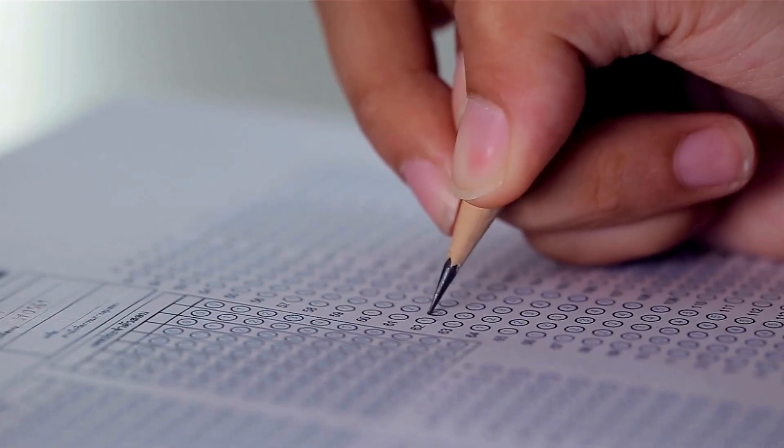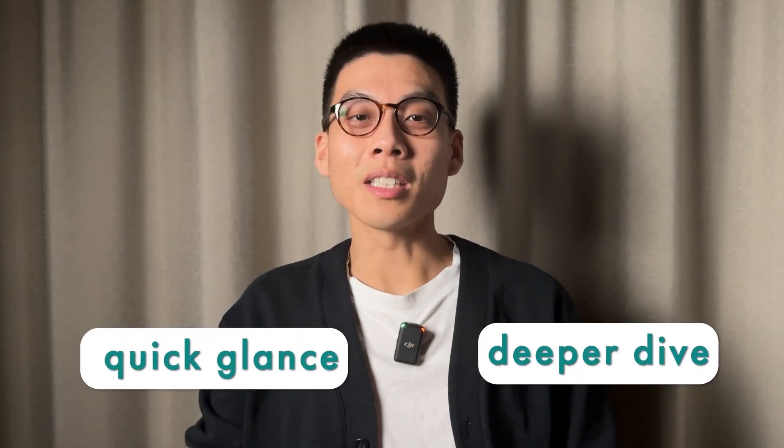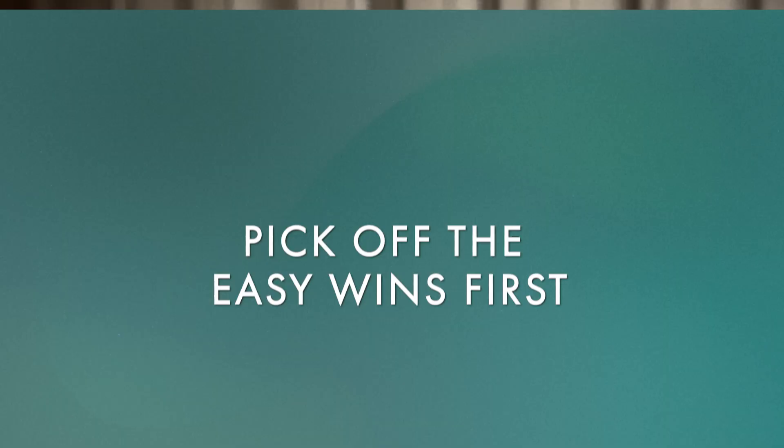Unlike school tests that might start easy and get harder, AWS throws questions at you in a random mix. Your first question could be the toughest one you'll see. This is why time management is key. Don't just split your total time evenly by the number of questions — some will need a quick glance, others will need a deeper dive. Here's my strategy: I go through picking off the easy wins first. If a question seems doable in, say, 15 seconds, I answer it and move on. If not, I mark it for review later. This way, if I run out of time, it's the difficult questions that get left behind, not the easy low-hanging fruit.